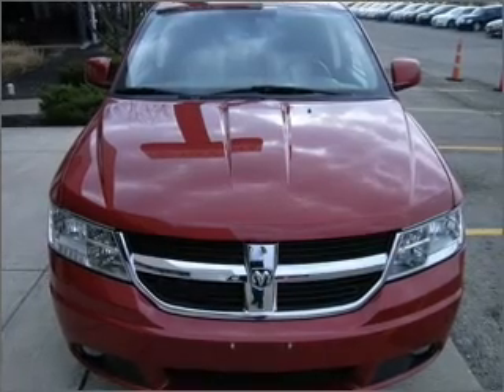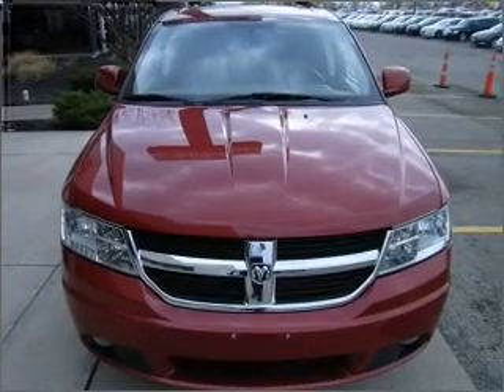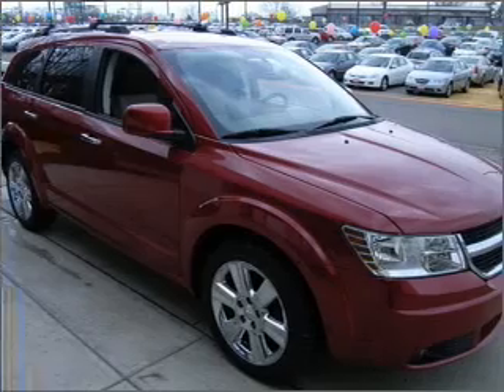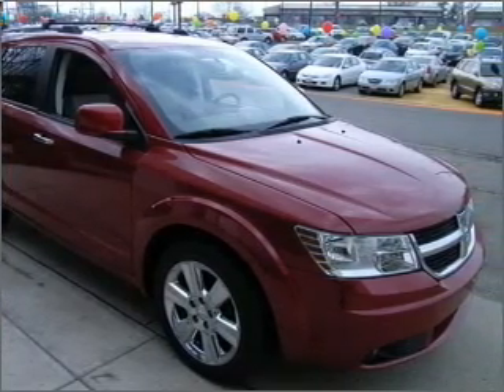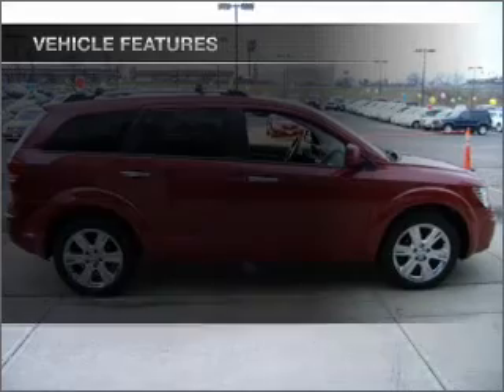Stand out from the crowd with premium wheels. Brake safely with the anti-lock braking system. Heated seats offer comfort in cold weather. Tailor the temperature to your preference and your passengers.